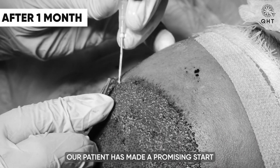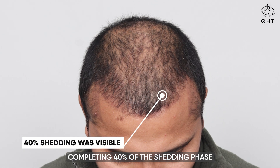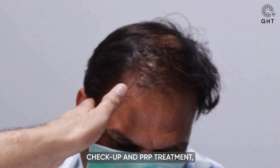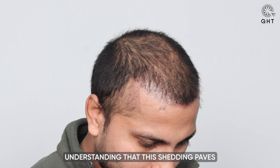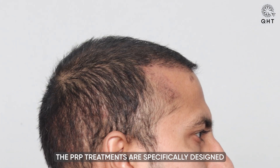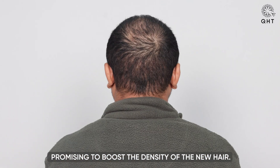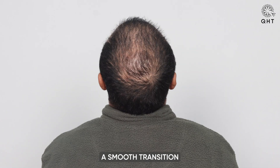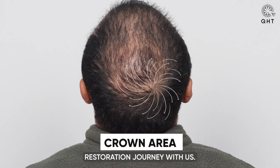One month after surgery, our patient has made a promising start to his recovery, completing 40 percent of the shedding phase — a natural and necessary step towards new hair growth. During his routine checkup and PRP treatment, his optimistic outlook was evident. The PRP treatments are specifically designed to enhance the growth phase, promising to boost the density of new hair, ensuring a smooth transition into the next stages of his hair restoration journey.